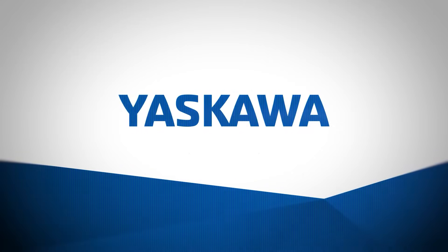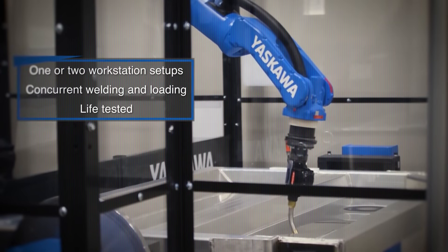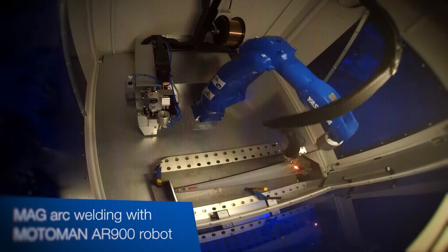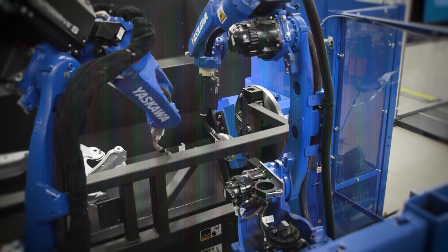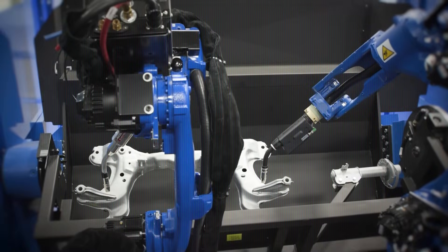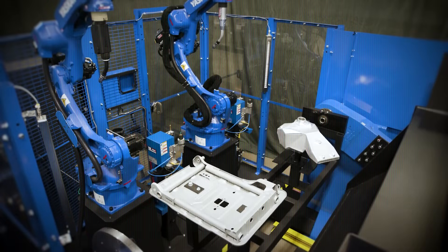And finally, we arrive at the Yaskawa Motoman ArcWorld, an industrial robot that has completely transformed automated welding. Welding is one of the most skill-dependent tasks in manufacturing, and getting it wrong can mean costly repairs or safety risks. But ArcWorld delivers perfect welds every time. It comes with features like automated torch cleaning, real-time arc monitoring, and advanced coordination between multiple robots in the same cell. It's widely used in automotive manufacturing, heavy equipment, and metal fabrication, where quality welds at scale are critical.